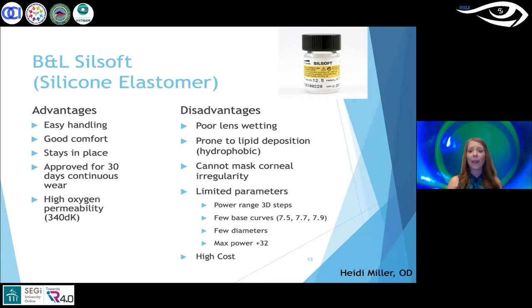Silsoft is limited in parameters: lenses only come in three-diopter steps, few base curve options, and diameters limited to 11.3 to 12.5mm — you cannot customize those parameters. The maximum power is +32, so if you need anything higher or different base curves, you'll need to switch lens designs. It is also a very high-cost lens, and medical insurances often have poor reimbursement, which can be a significant financial burden for families who frequently lose or replace lenses.